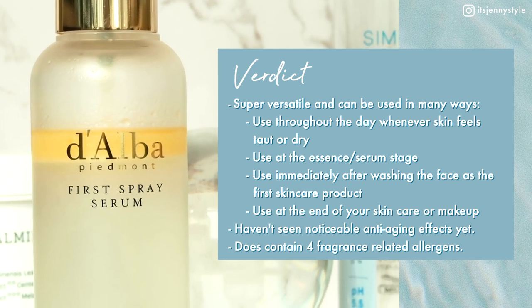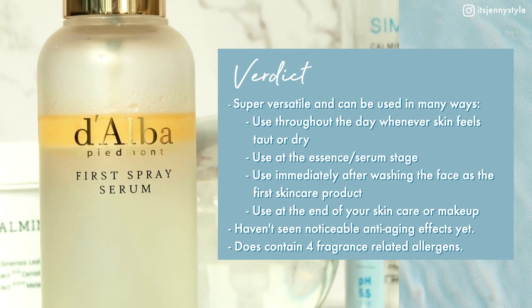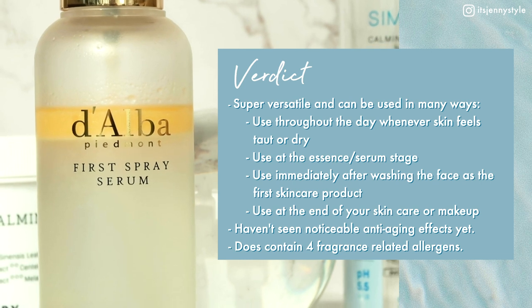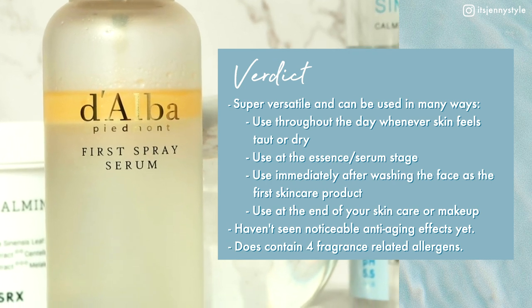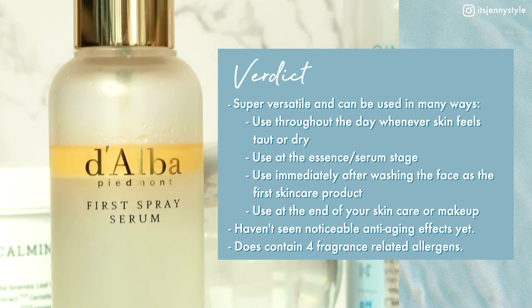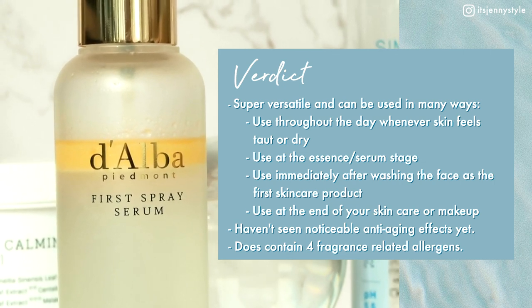Verdict: it's a beautiful, convenient, and super versatile product that can be used anytime the skin feels tight, dull, or dry, or incorporated at different stages in a skincare routine. Dalba suggests quickly spritzing it immediately after washing the face or getting out of the shower to prevent sudden loss of oil and moisture, relieve dehydration, and maintain skin balance. I also love using it after finishing my makeup. However, I haven't seen noticeable anti-aging effects yet and it does contain four fragrance-related allergens.